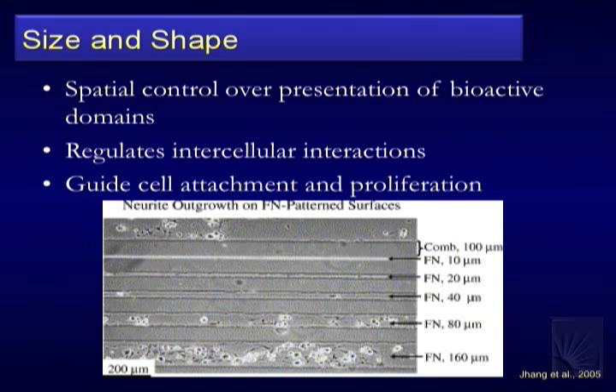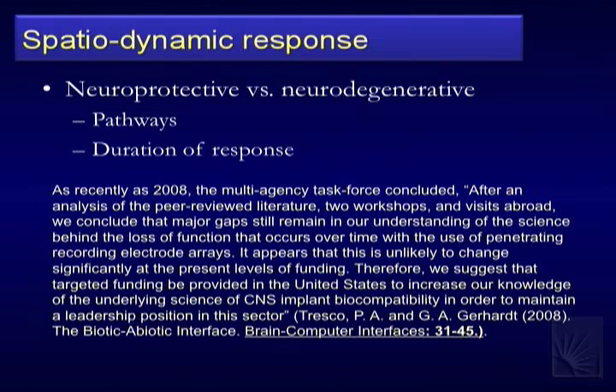Spatial domain helps regulate intercellular interactions and guide attachment and proliferation. There's a lot of work even in peripheral nerve regeneration — guidance cues, guidance channels, Schwann cell tubes, artificial constructs important for bridging over long peripheral distances. We talked about neuroprotective versus neurodegenerative: there's a dynamic interaction both spatial and temporal in what's happening in those interactions that still needs to be teased out.